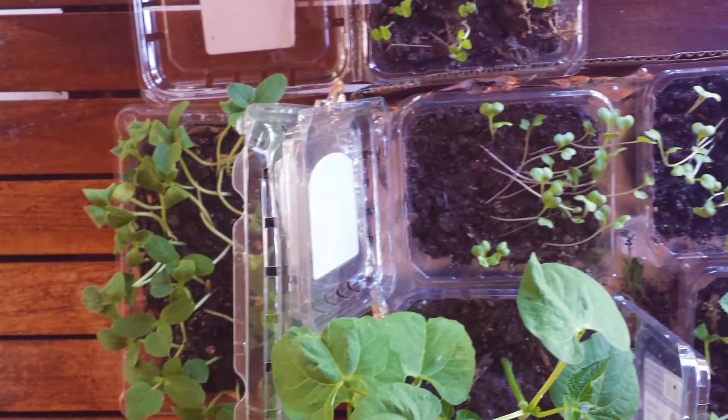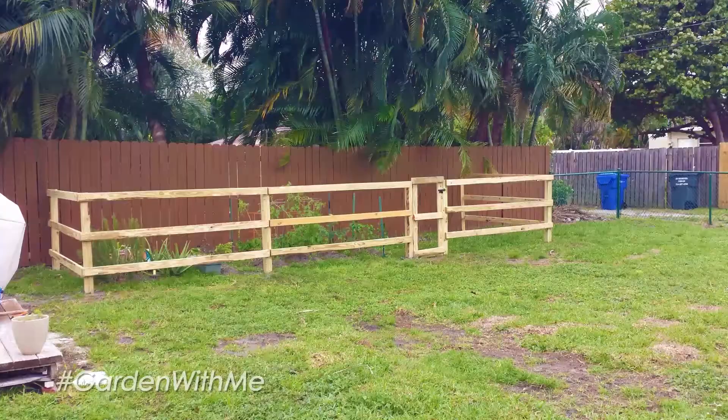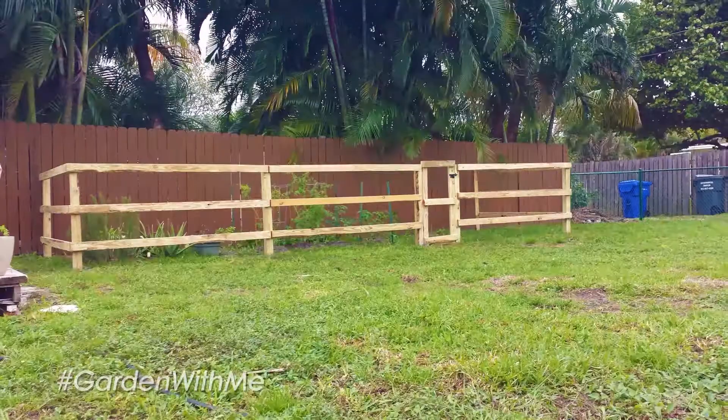Good morning world! How are you today? I wanted to talk about one of my hobbies today, or rather a subsection of a hobby.